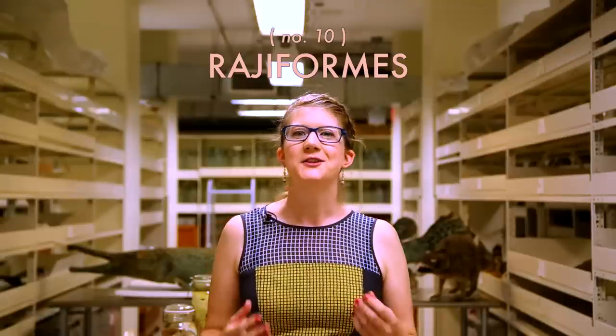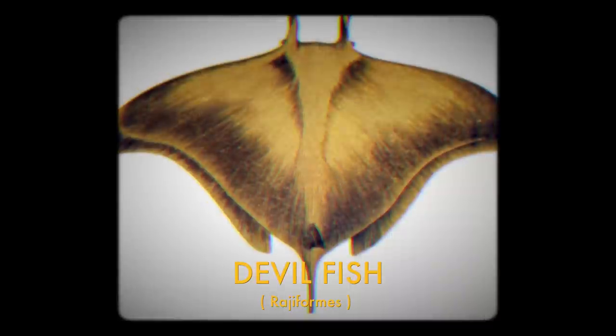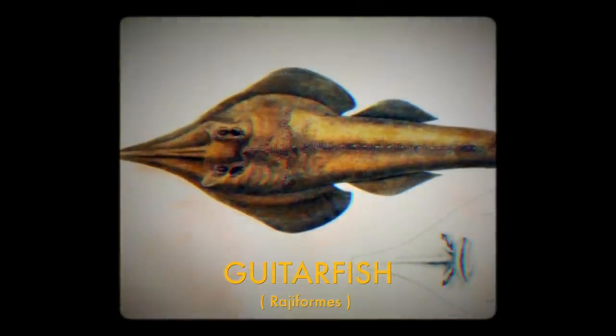Rajiformes are the skates. Easily recognizable from this order are the devil fish, but also the oddly shaped and aptly named guitar fish. Or you can have something in between — like this guy, which is actually a guitar fish that was modified to look like a devil baby and sold as a tourist item in Mexico in the 1950s. It's not a devil baby.